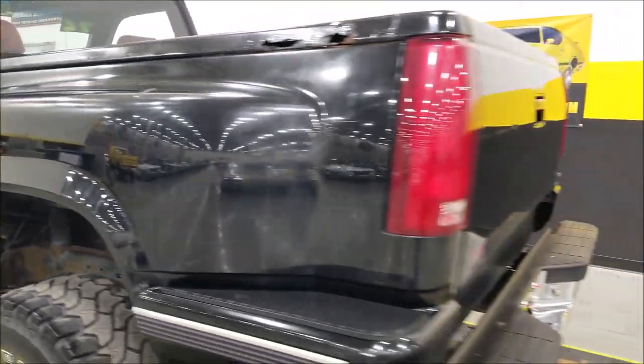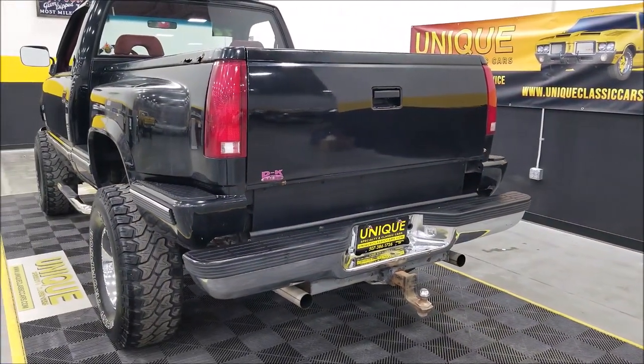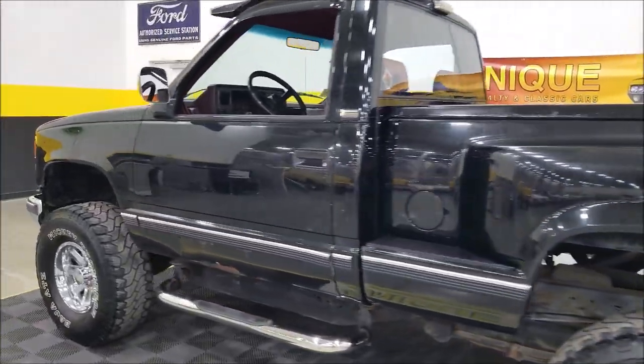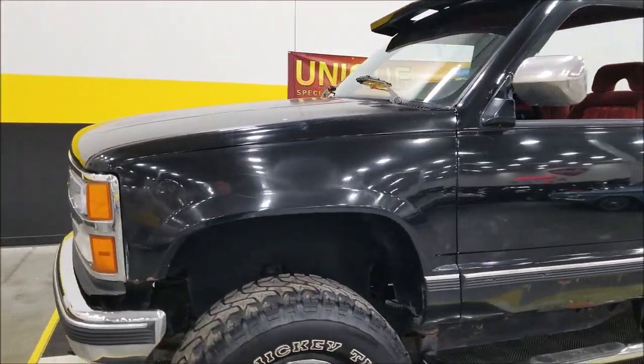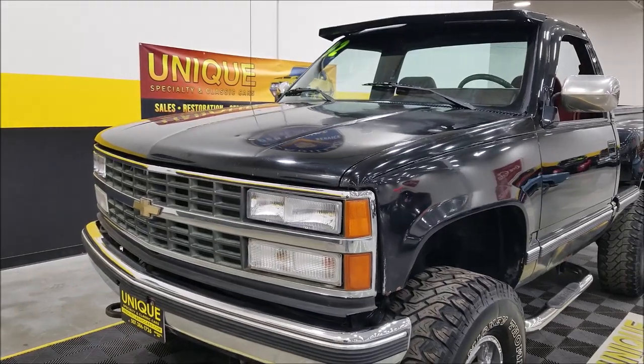It runs nicely — it's a nice running, decent truck. Moving up to the front to check out the engine bay. It looks pretty stock from what I can see; let me pause and take a closer look.